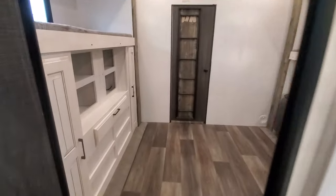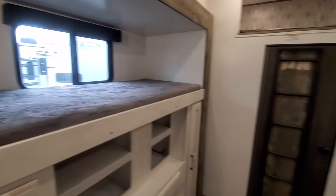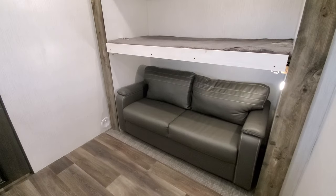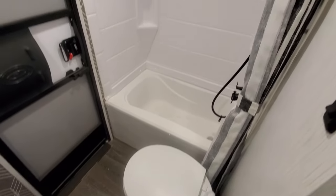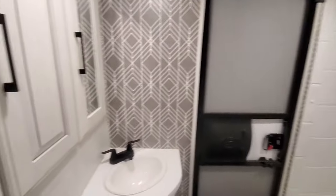Overhead storage over the couch. Going back into your second bedroom: entertainment center with storage around it, bunk there, bunk there — that folds up out of the way to give you more headroom for the couch. Couch also makes into a bed. Overhead loft — that's pretty awesome. This thing will sleep quite a bit. And your second full bath with a tub for the kids and a porcelain commode.